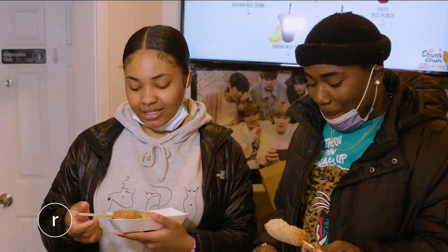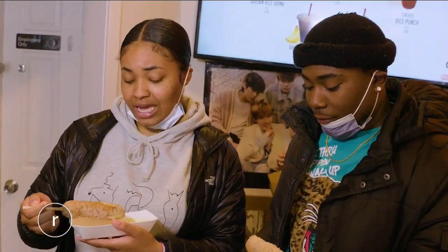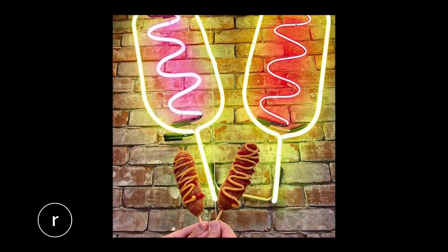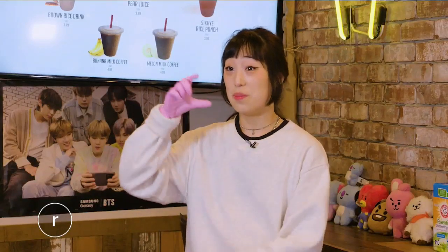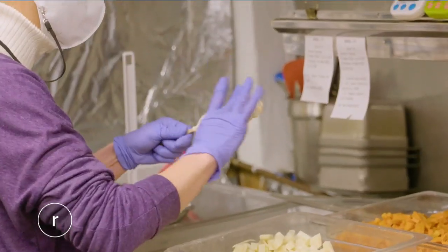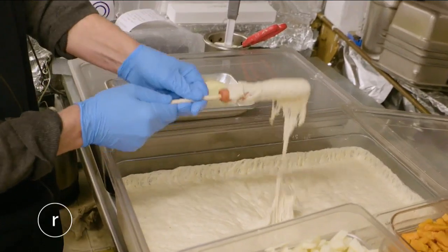I wouldn't expect these different ingredients to go together and taste so good, but surprisingly it's immaculate. Our best seller is probably just that half and half — half cheese on the very top and half sausage on the bottom, so you get a bit of both. I always recommend that to first-timers because it's a good basic one to start with. I wanted to see how they make these rice dogs firsthand, so I headed back to the kitchen.